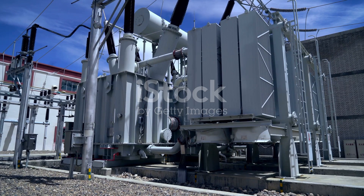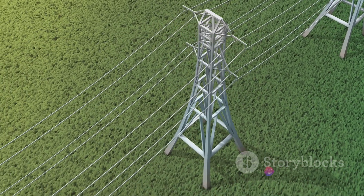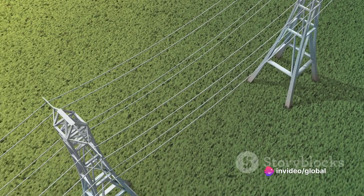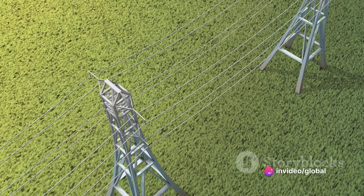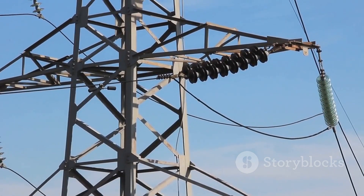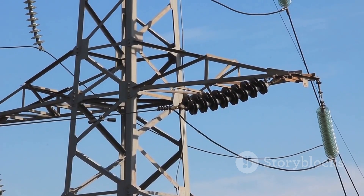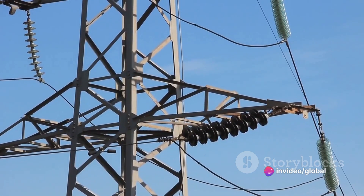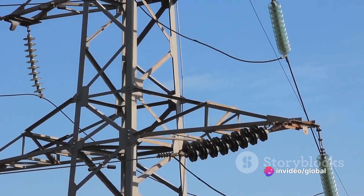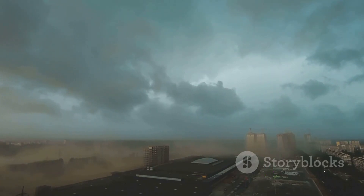The Storm Secure Underground Program is entirely voluntary, with funding coming from a small surcharge on all FPL customers' power bills. This means that everyone plays a small part in supporting this significant upgrade. By moving power lines underground, we're not just improving the aesthetics of our neighborhoods, but also bolstering our resilience against storms and reducing the likelihood of power outages — a proactive approach that could make a big difference when the next storm hits.